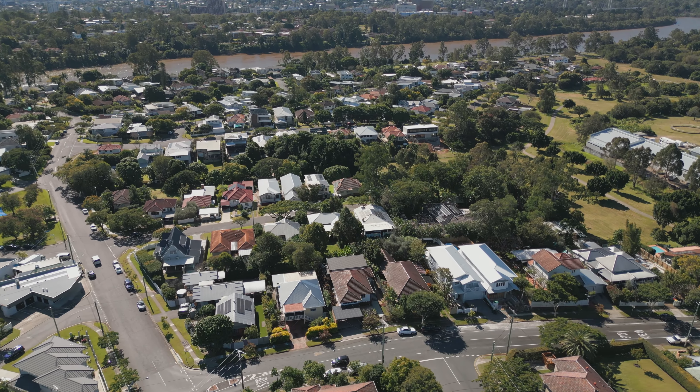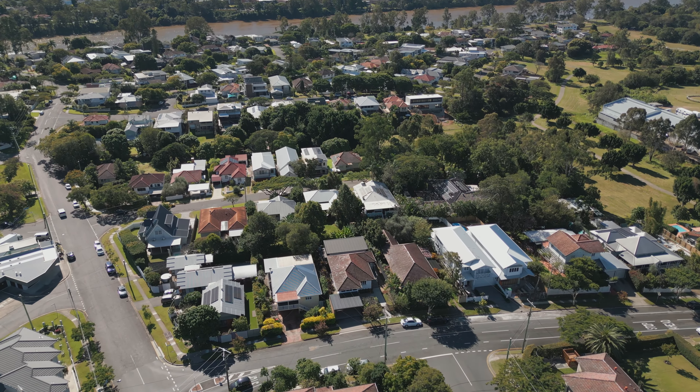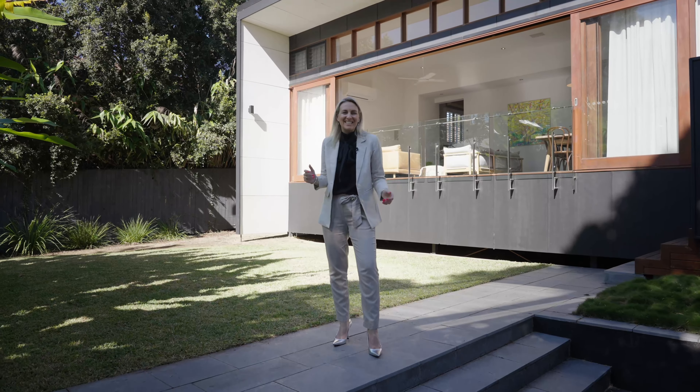The home of your dreams, positioned in an extremely convenient and sought-after location. I look forward to seeing you very soon.